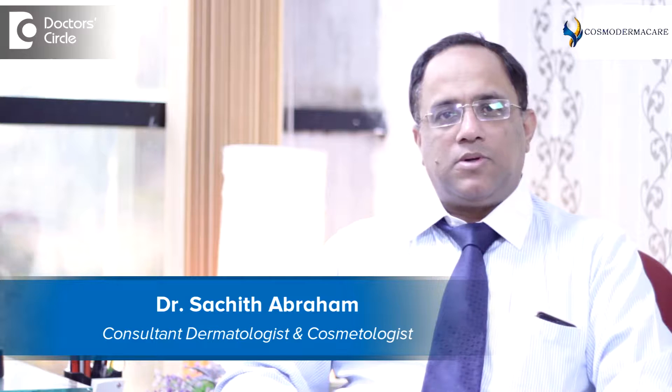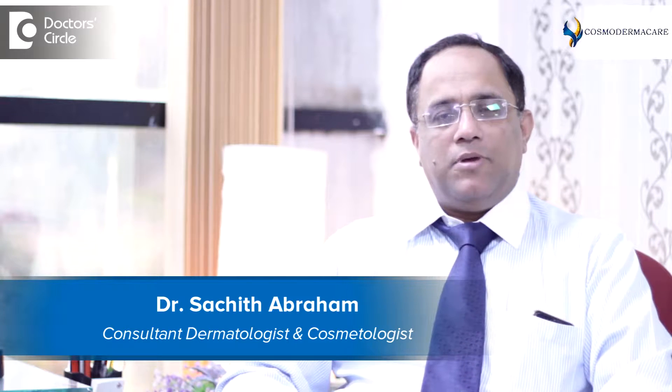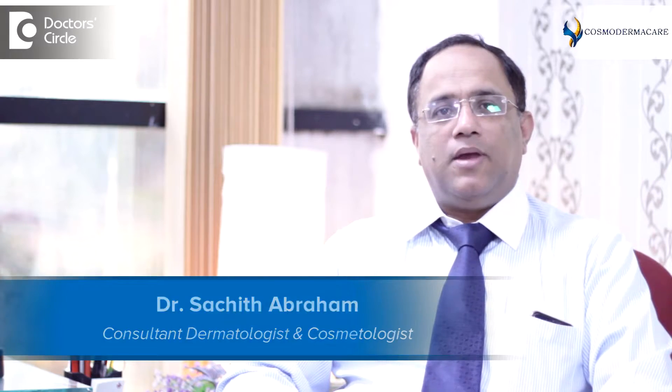Hello, my name is Dr. Sachit Abraham and I practice as a consultant dermatologist at Cosmoderma Care Bangalore. I've been practicing since the year 2003 and I have 20 years of experience in the field of dermatology, cosmetology and hair diseases.